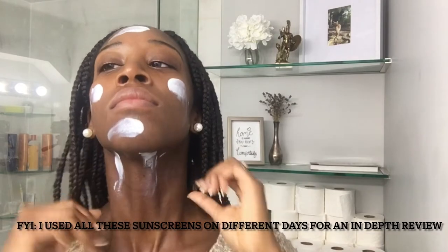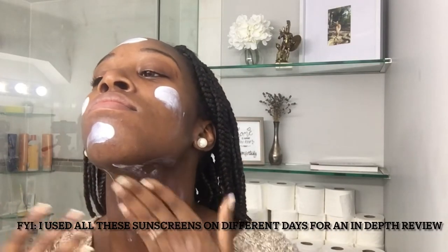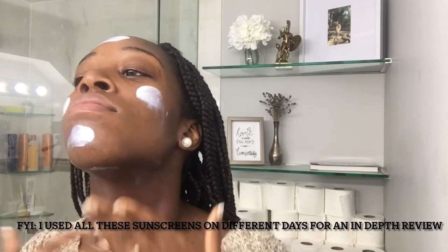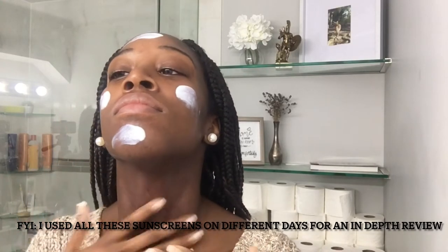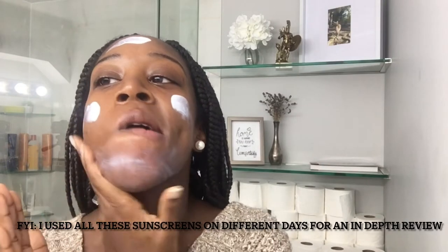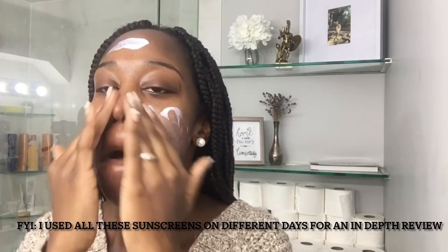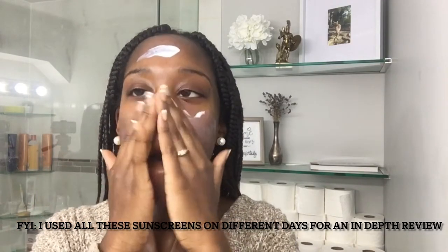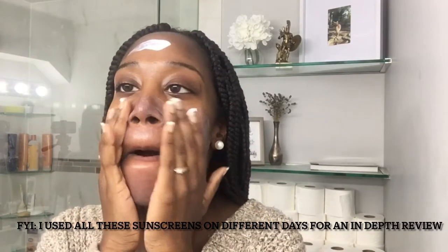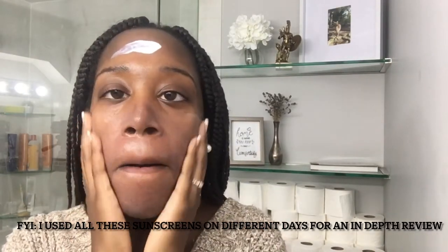I've been using all of these sunscreens for at least six months before giving a thorough review, because I want to make sure I see all the pros and cons with each one. Some of them I loved in the beginning and then the more I used them, the more I noticed things I didn't like. With this one, it's mainly the fragrance — it's not great to wear fragrance in a sunscreen in general.